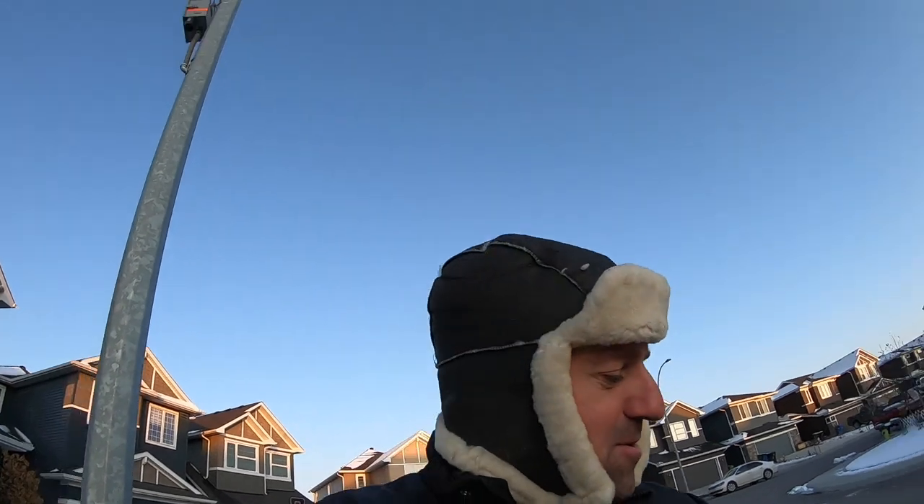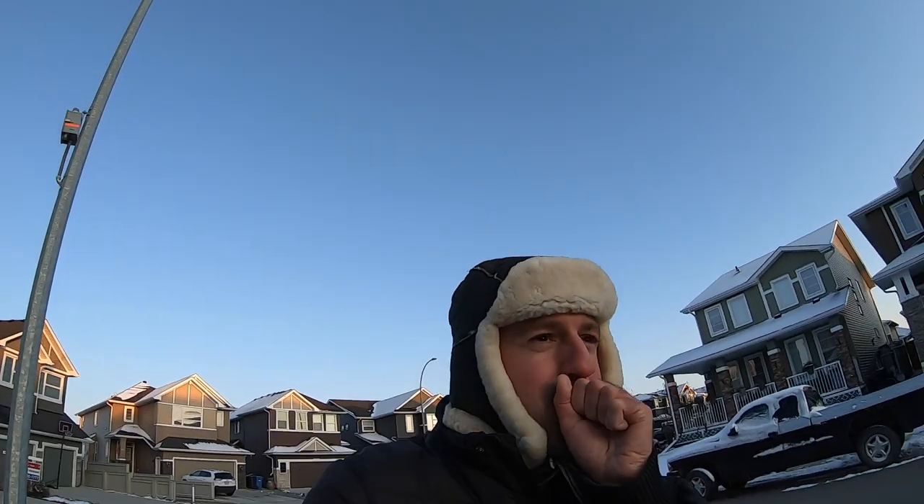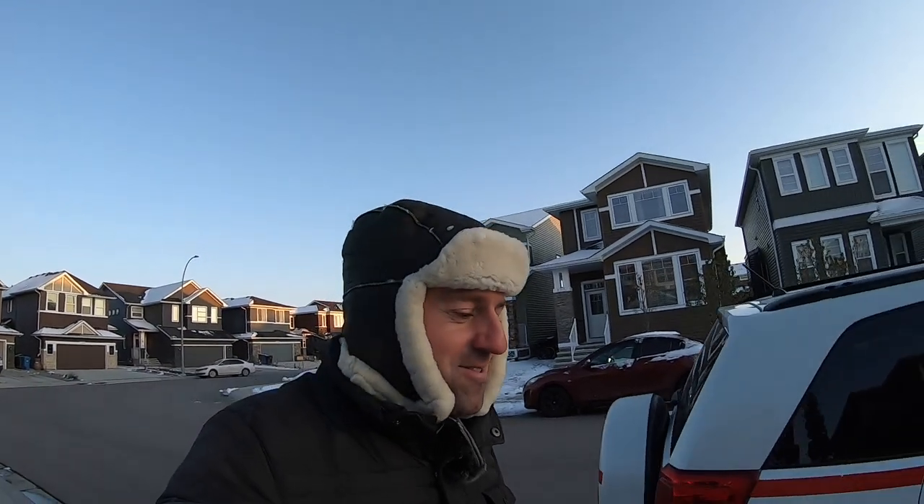This is ridiculous. The hand holding the camera is freezing off! Why do I do this to myself? I always go on walks when it's freezing and freeze my poor hands off.